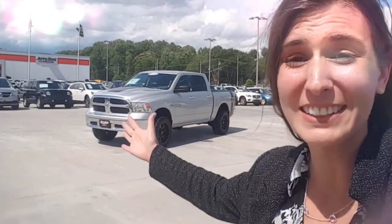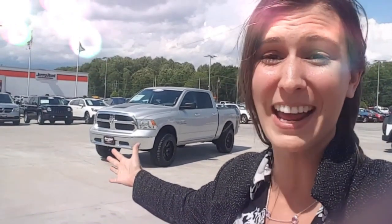Hey guys, we're hanging out in the front lot over here at Jerry Hunt Supercenter where we have this awesome Ram 1500 in stock right now. Let's check it out.